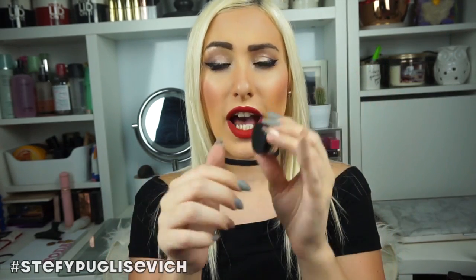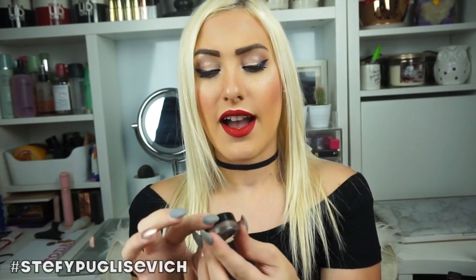Last but not least is the Inglot AMC Brow Gel Liner in number 12. Oh my god — this is probably my favourite ever eyebrow gel I've ever used in my whole entire life. At the moment I'm using MAC Fluid Line and MAC eyebrow pencils just to get the colour, but this is slightly lighter than what I've got. It's amazing and I miss it so much — I'm scraping as much as I can out of it but I do need to repurchase this ASAP.